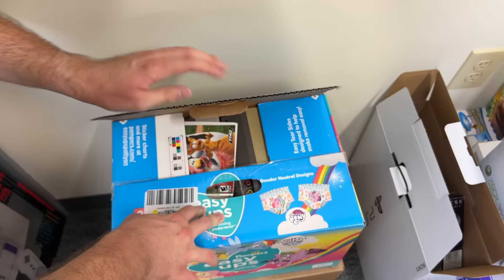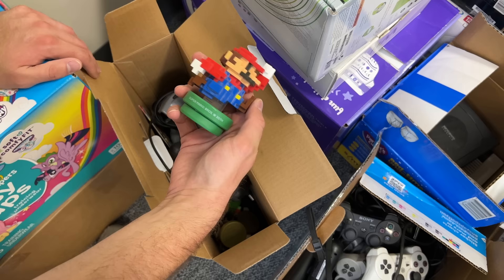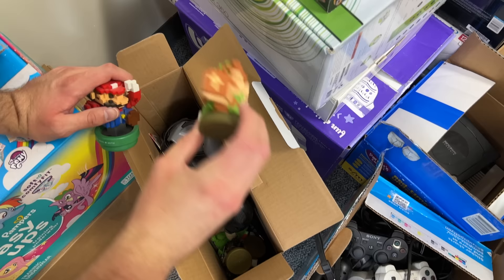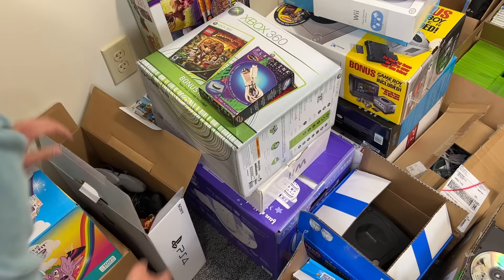We have this PS4 box — for whatever reason we used it to stick some other stuff in. So we have a PlayLink system link cable for the PS1. We have some Amiibo in here — a Super Mario Bros. 30th Anniversary Amiibo and a Link Amiibo. And then just various controllers down there. There might be a system down there as well, but I'm not going to pull all that out right now.